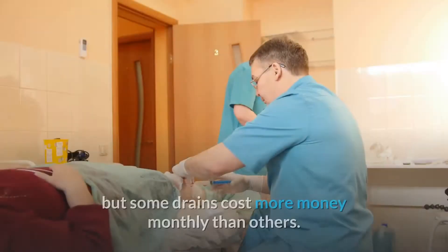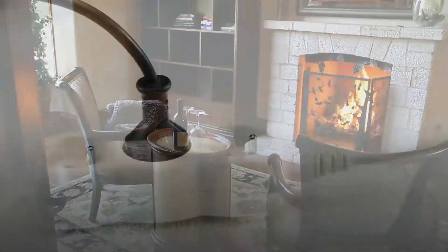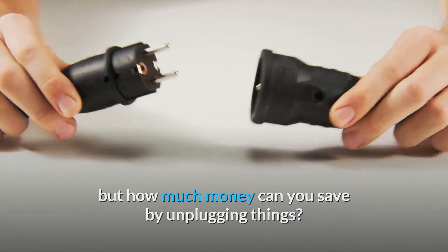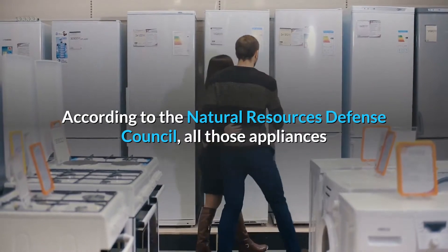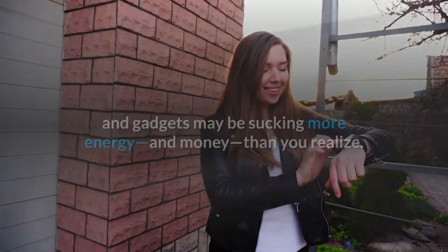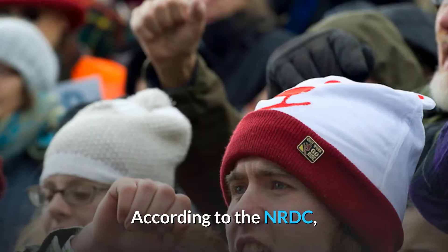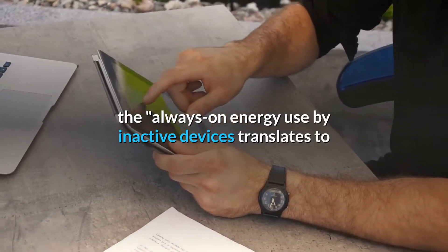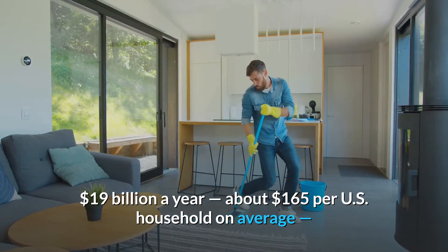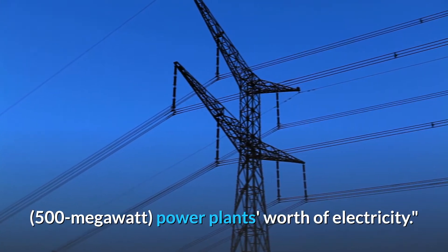Energy waste can come in many forms, but some drains cost more money monthly than others. You may be looking around your home and unplugging all those unnecessary gadgets, but how much money can you save by unplugging things? According to the Natural Resources Defense Council, all those appliances and gadgets may be sucking more energy than you realize. The always-on energy use by inactive devices translates to $19 billion a year, about $165 per U.S. household on average, and approximately 50 large power plants worth of electricity.